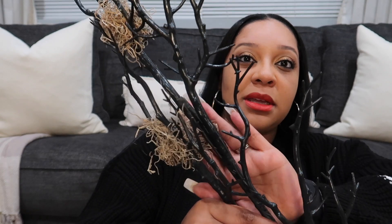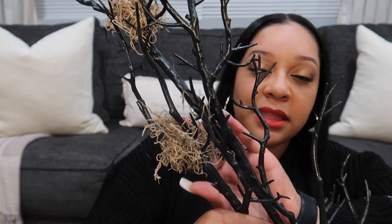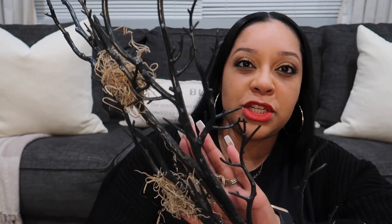From Joann's I also got this Halloween stem. I love how it has like moss in it. It was originally $12.99 but I know I got it on sale. It's a pretty long stem and I wish they had more than one but this is the only one I found.